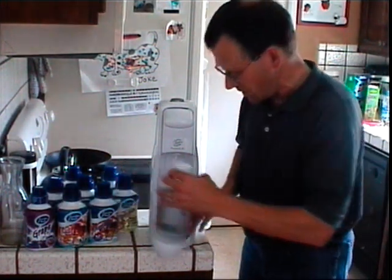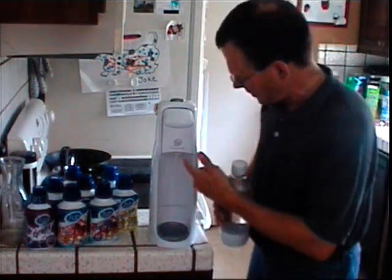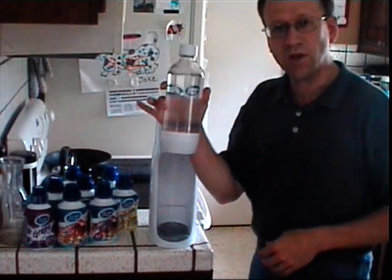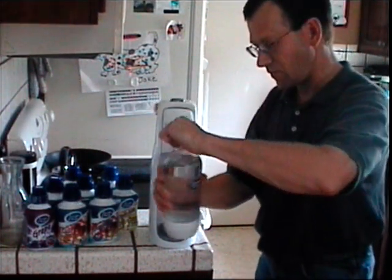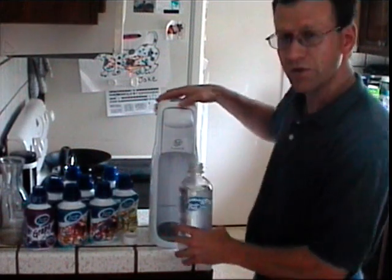All you gotta do is get yourself one of these. They run about $100 depending on which model you get. This one's a Fountain Jet — it comes with these bottles. You fill them up with nice cold water, and I'll demonstrate this here for us. Get you some nice cold soda.